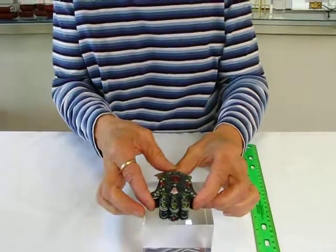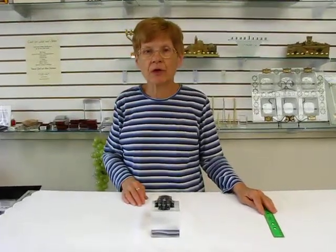This trinket box is available at Aharon's Jewish Books and Judaica in Denver, or please check the drop-down menu below for ordering information.